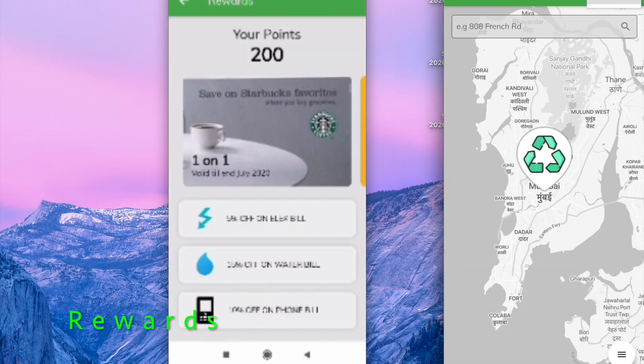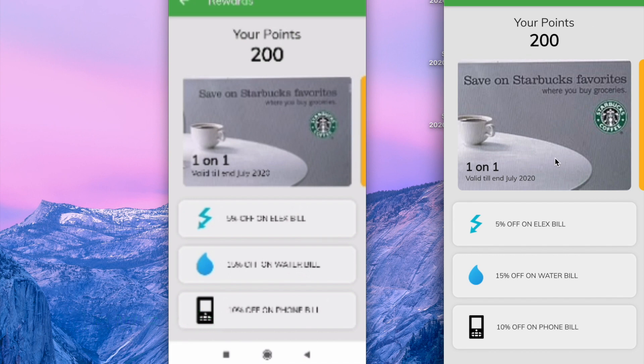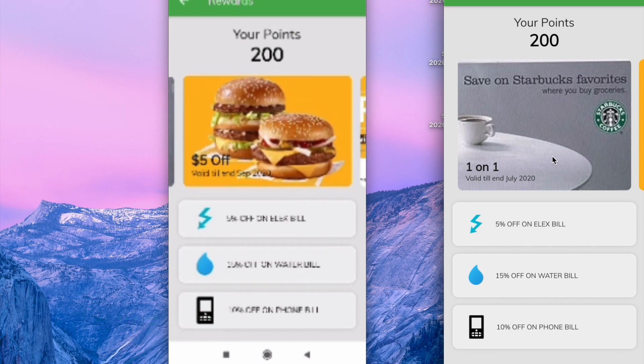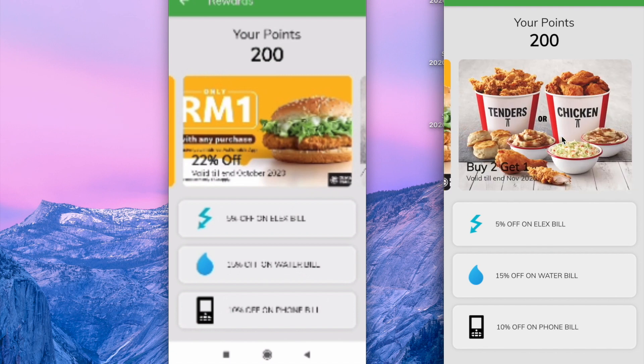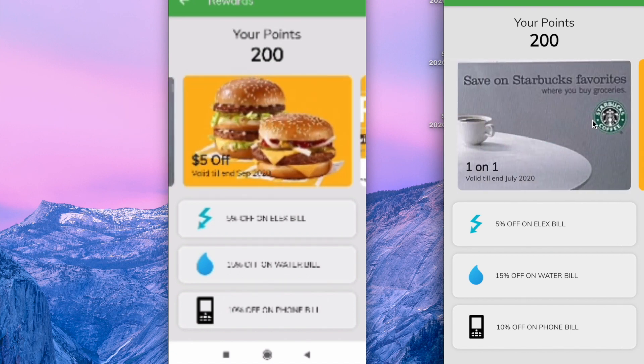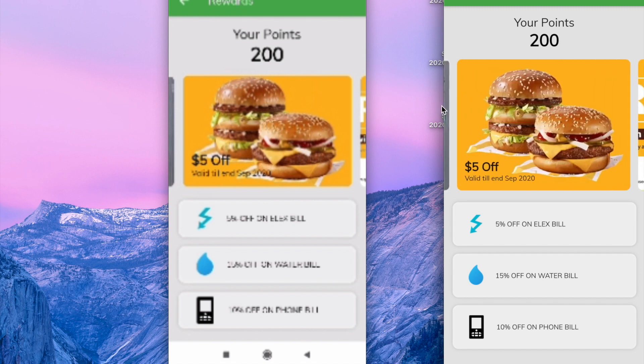Here you can see you get points in the process. You can review your rewards in the top and side section — currently it shows 200 points. It also gives you coupons which you can avail. That's it from Team Signature, signing off.